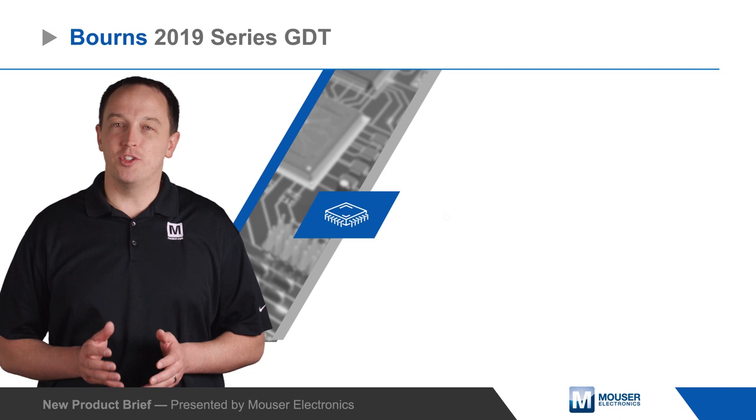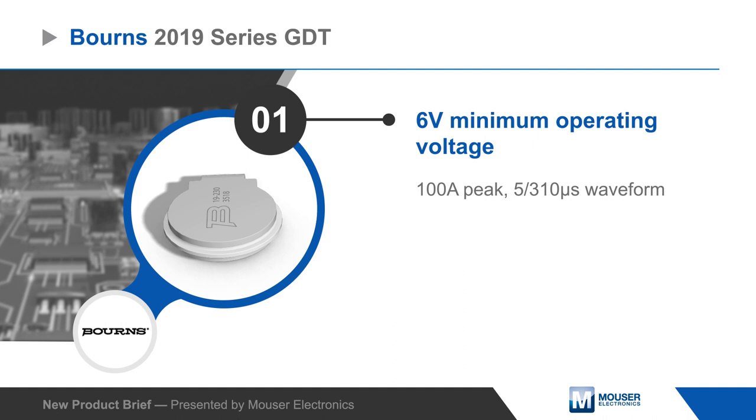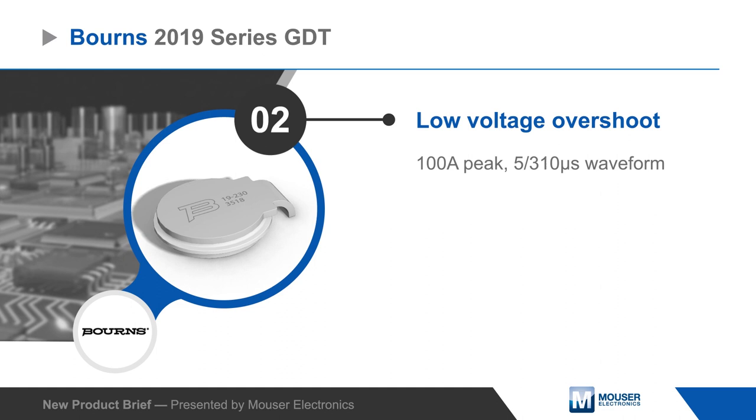Born's 2019 series GDT Surge Arrestors use Born's FLAT technology to enable a high current rating in a low profile package that offers significant height and volume savings over equivalent 8 millimeter SMD GDTs. The two electrode GDT is just 2.2 millimeters tall and 10 millimeters in diameter, enabling bottom side PCB mounting.